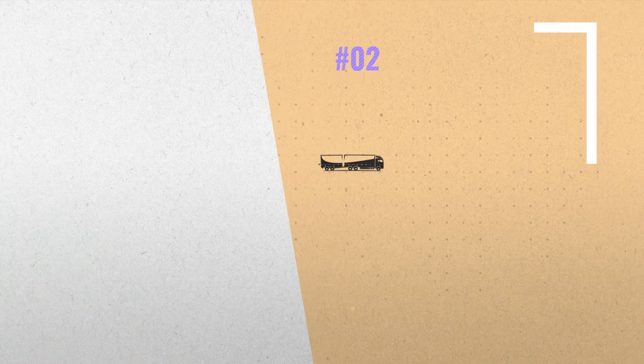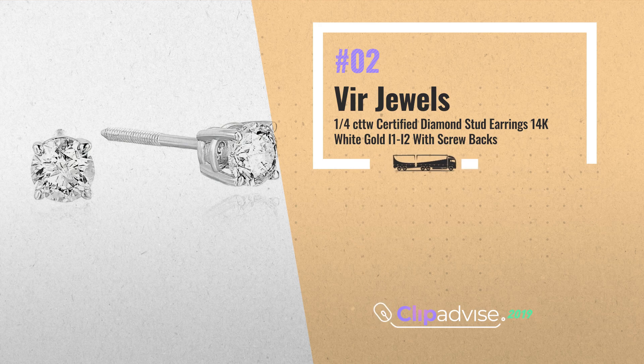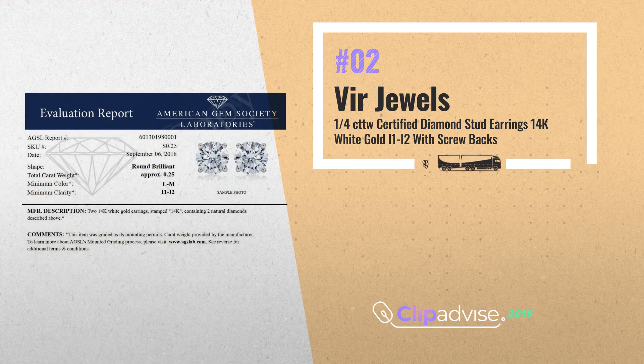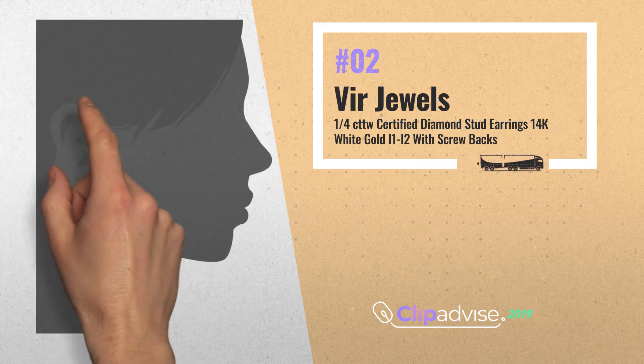Number 2: AGS certified ¼ ct diamond stud earrings in 14k white gold. The diamonds are natural, I1-I2 clarity and L-M color, by Veer Jewels.